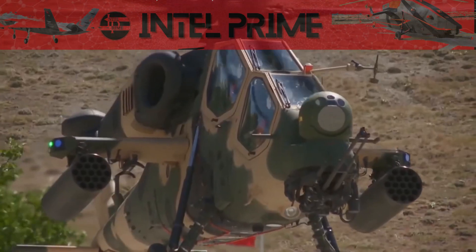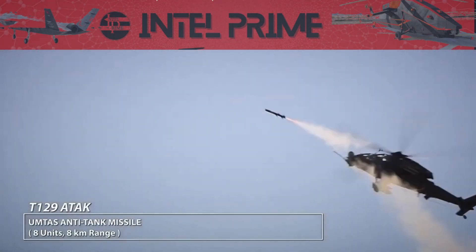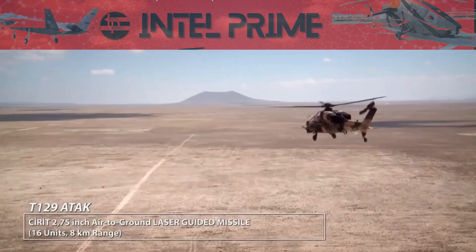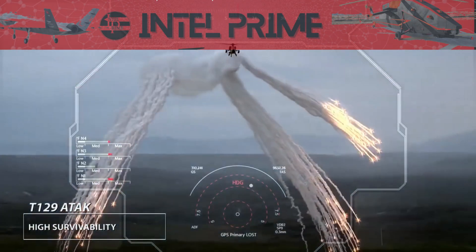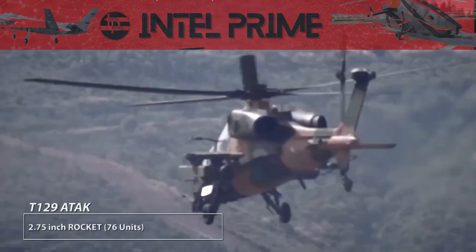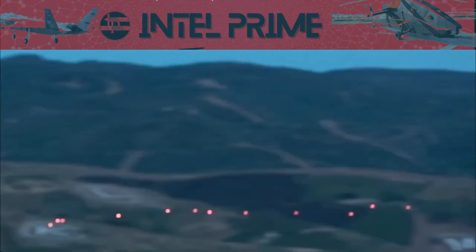An AFC Helmet Mounted Display System provides integrated display capabilities to the crew for extensive mission use. Within the scope of the Turkish ATAK program, a total of 91 (59 plus 32 optional) T-129 Attack Helicopters will be delivered to Turkish Land Forces, and 27 (24 plus 3 optional) T-129 ATAK helicopters will be delivered to the Ministry of Interior.